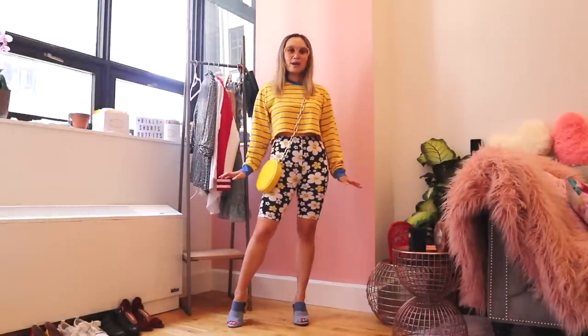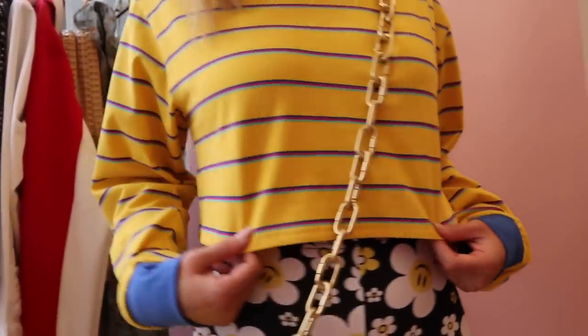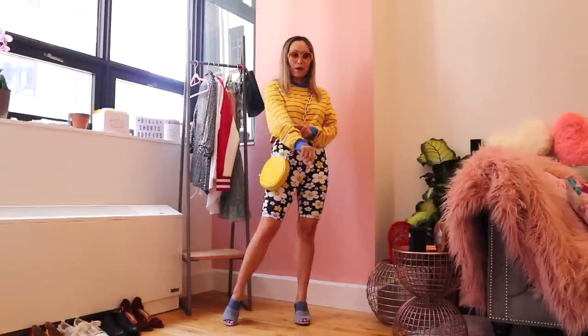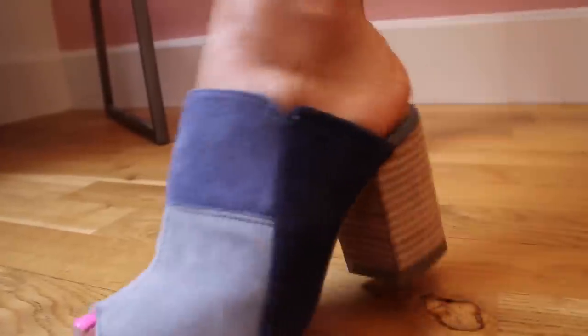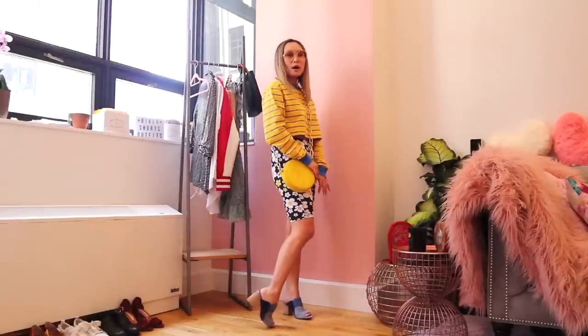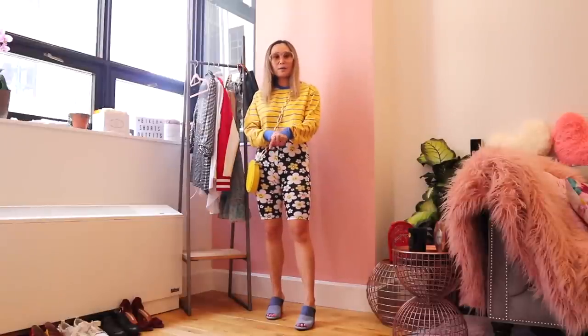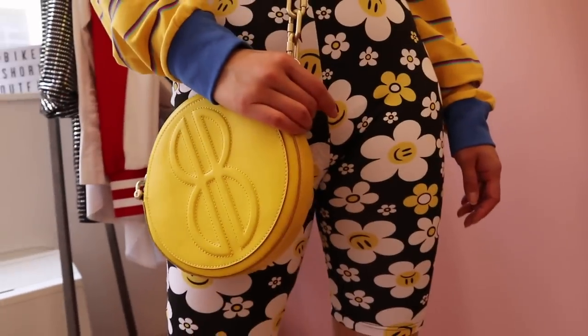This is the first outfit with the biker shorts — definitely more of a casual look. Because the biker shorts are high-waisted, I decided to go with a cropped shirt, but I wanted it to be more oversized since the biker shorts are more tight-fitting. I wanted something oversized on top to balance out this look. The top is also from Dolls Kill, and I chose it because it has yellow, which goes with the yellow in the biker shorts. Because I'm on the shorter side, I went with casual heeled shoes to give myself a little height. The blue in the shoes also picks up on the blue in the top. I also did a cross-body yellow handbag to give this look more of a fun, casual vibe.